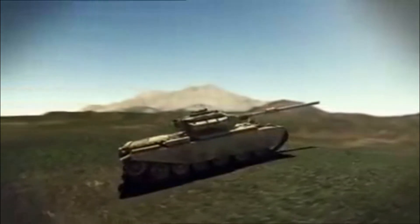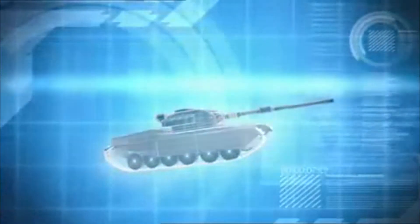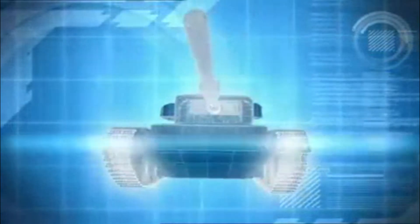For the Israelis, the tank of choice on the rocky terrain of the Golan is the ShotKal, an upgraded version of the Centurion main battle tank. It's protected by 152 millimeters of frontal armor and equipped with a 105-millimeter rifle cannon, accurate at ranges in excess of 3,600 meters. The ShotKal is a formidable opponent to the Syrians' T-55s.